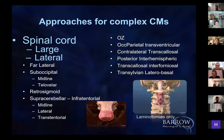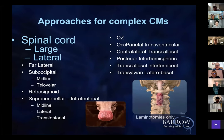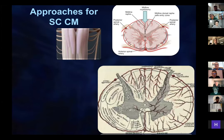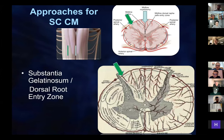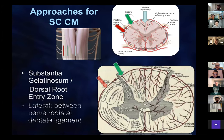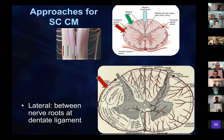Just a little bit about the spinal cord — these are fascinating lesions; we published over 50 of them. We have to remember how do we get into the spinal cord, and this also applies to the medulla. You have the classic midline myelotomy — a beautiful approach. You have the substantia gelatinosa, or dorsal root entry zone approach. And you have lateral between nerve roots and dentate. All three of them are safe and important.